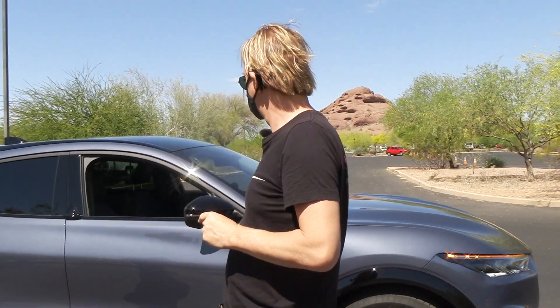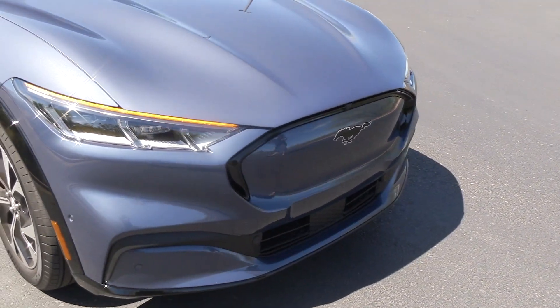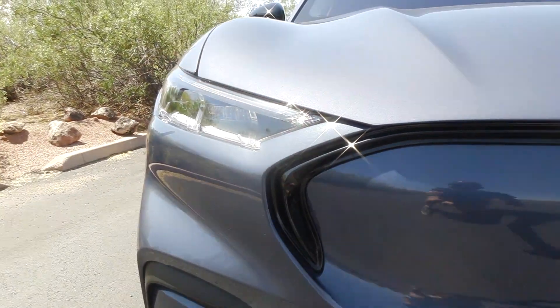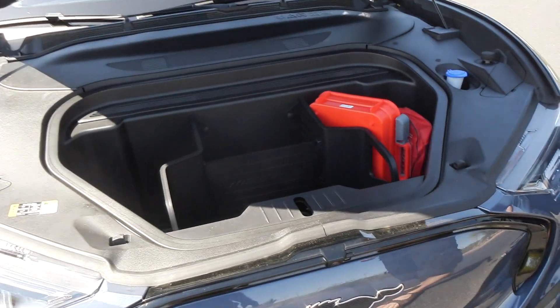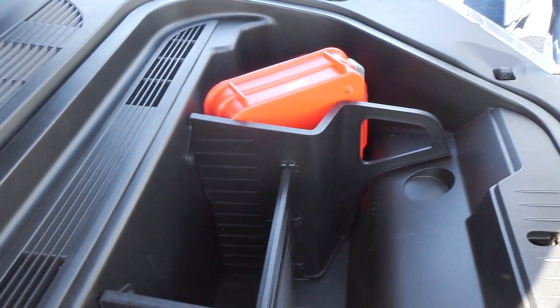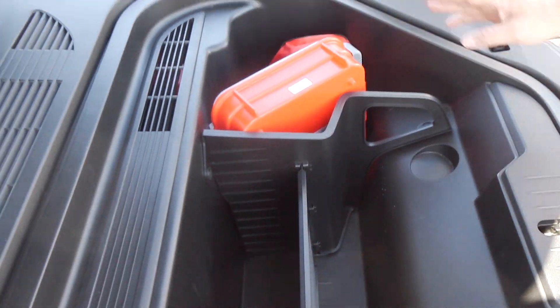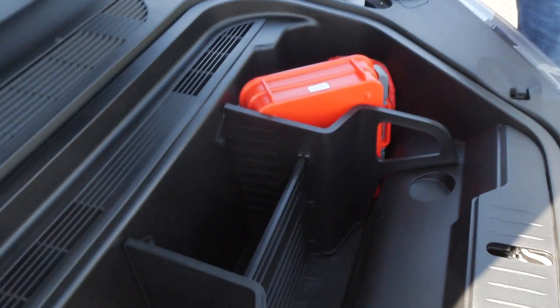Does it have a frunk? There is a little frunk up front. What I also like is that there are predefined compartments — probably for a first aid kit and tools. In comparison, the ID.4 has no room in the front at all, but here you at least have some useful space. It also has a drain in the bottom so you can wash it out with a hose — you can use it as an ice chest and it will drain out, so the tailgate party becomes a front gate party.